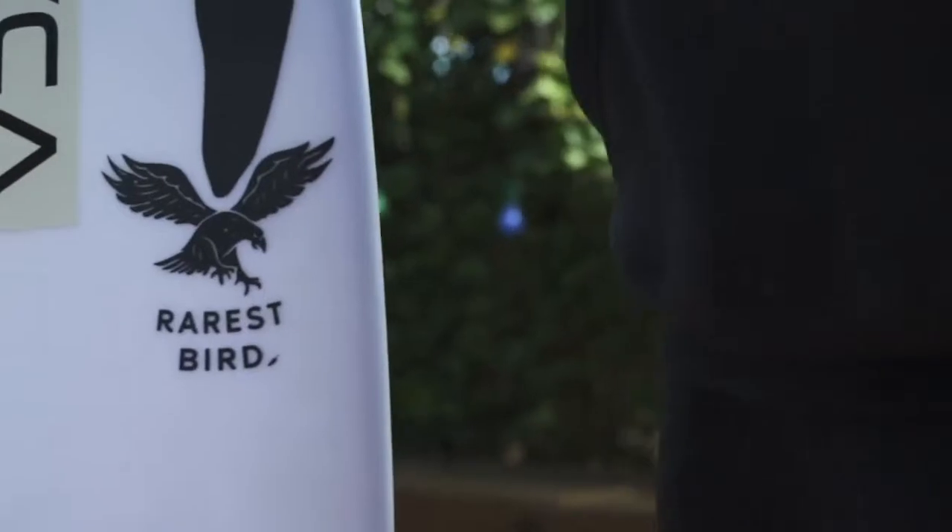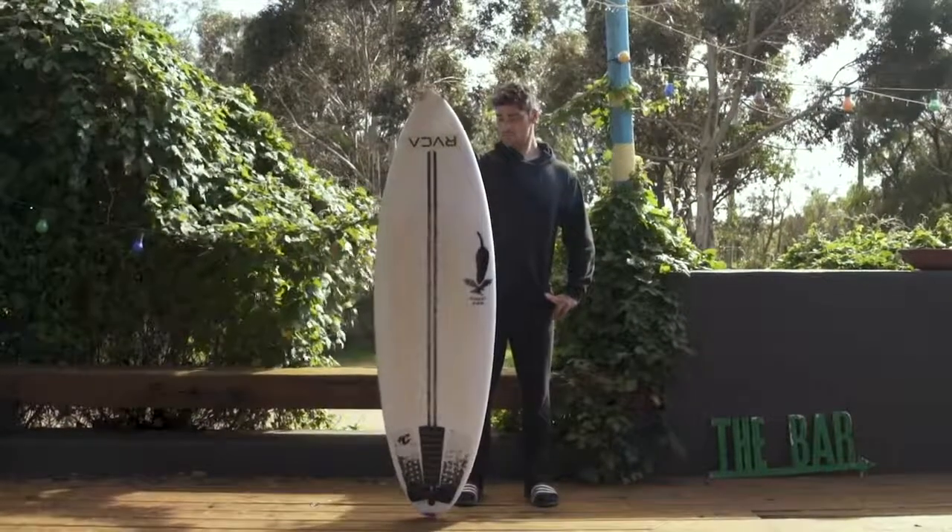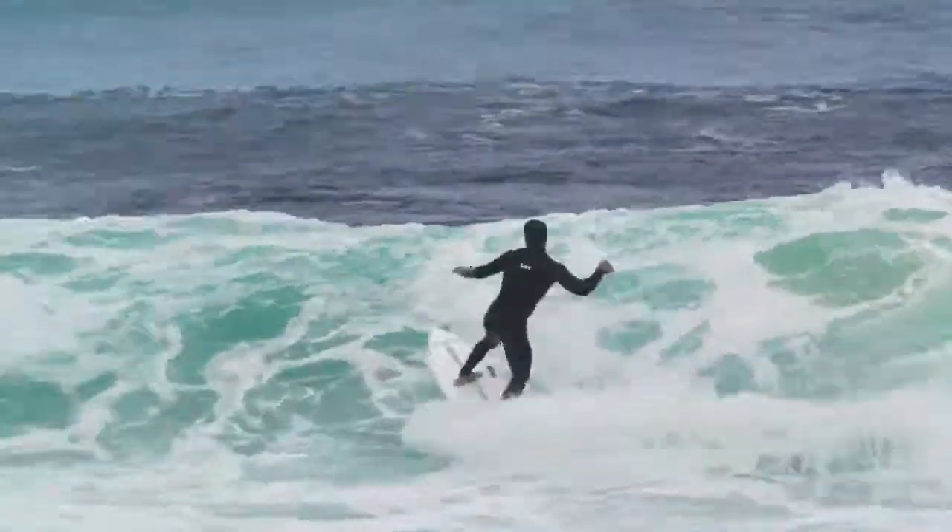The Chilli Rarers Bird is my all-rounder. It's got a fuller outline and really generous dimensions, making it my go-to hybrid shortboard.